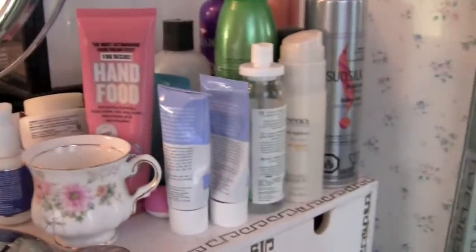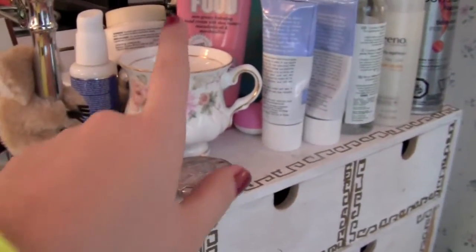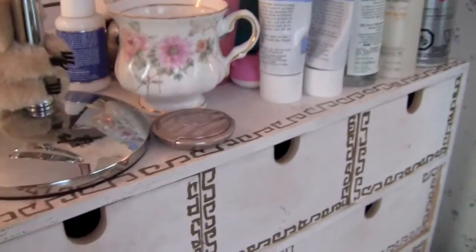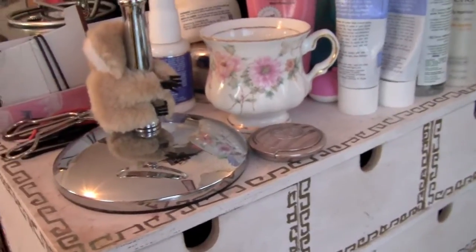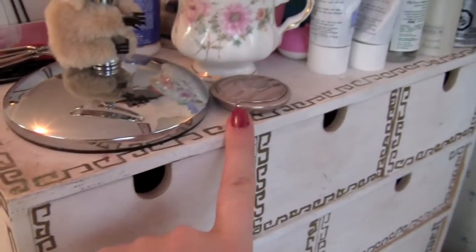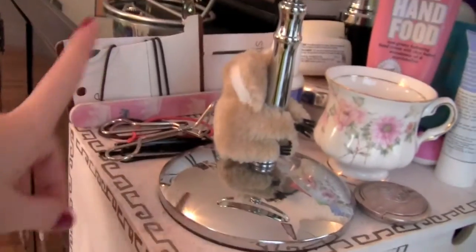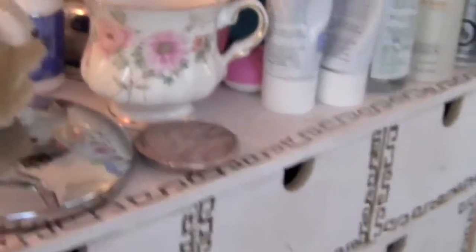On top I just have some hair products and face products. Oh, I've run out — but normally this is filled with q-tips. Q-tips are a beauty girl's best friend. I just have my brow powder up here, eyelash curlers, nail file, hair things, and a little makeup mirror. Cute koala hanging on there.